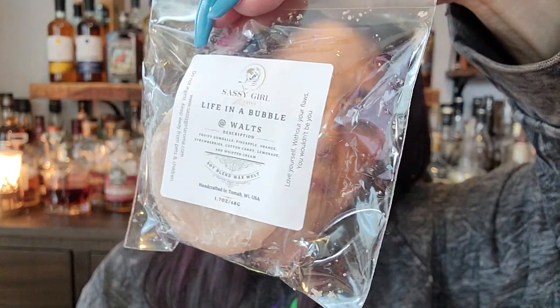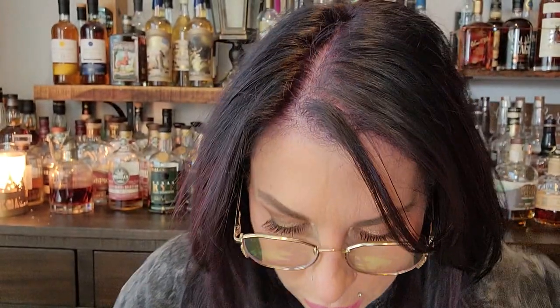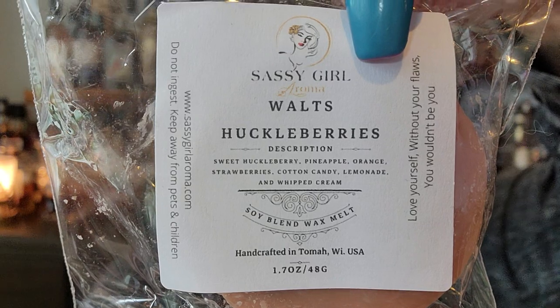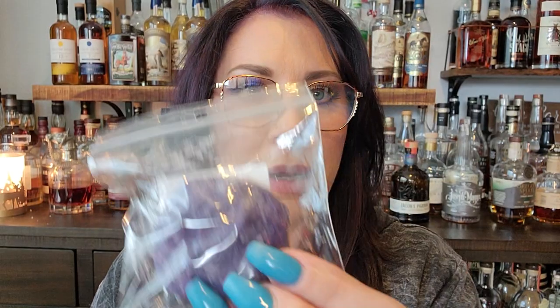I think this one's probably one of my favorite of all the cookies — it's blue colored. Walt's Huckleberry — so sweet huckleberry with the usual base notes. Definitely get huckleberry. I think I'm going to have to grab some coffee beans for my next video.